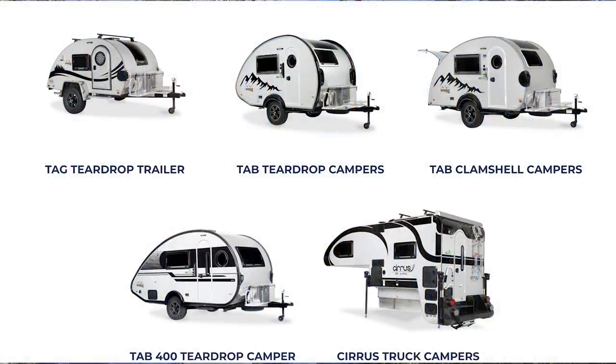NuCamp as a brand has a good history and quality. They've been around; they're Amish-made in Ohio and the factory is beautiful. The TAG is their smallest model; there's also a TAB 320S, a TAB 400, and a few others. There are a lot of people who own NuCamps and I've never seen a negative review — you really don't hear about quality issues.